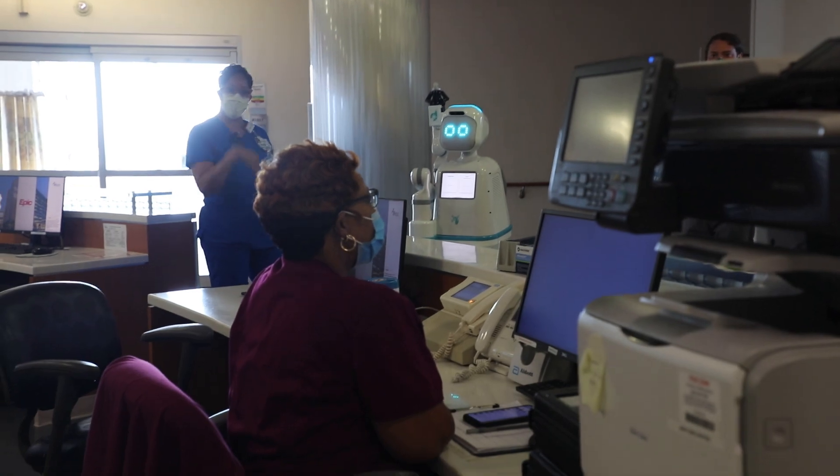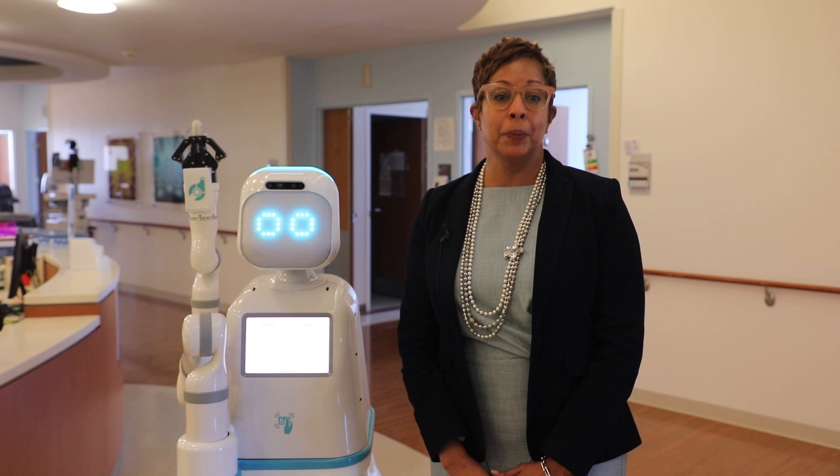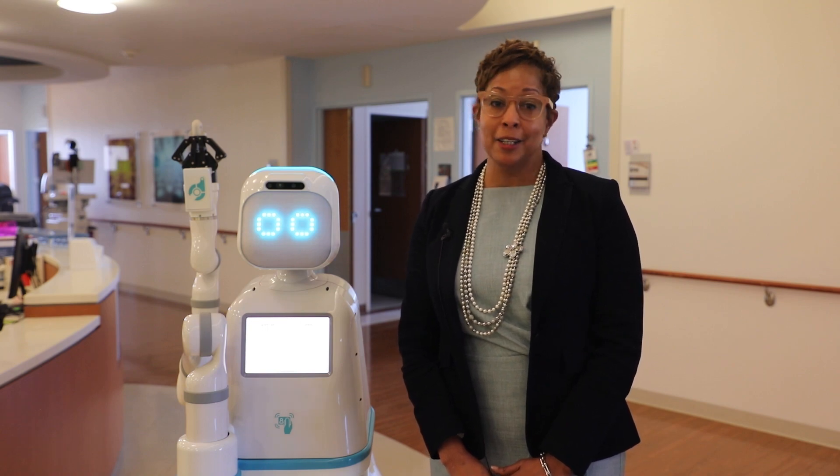Today, our team members spend time retrieving and gathering supplies, medicines, and patient items. Nurses, CNAs, or techs sometimes must leave their work areas to pick something up, but not anymore.